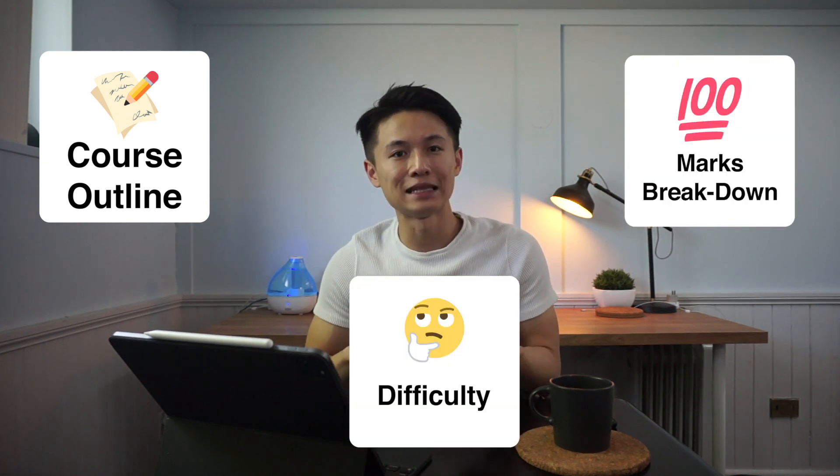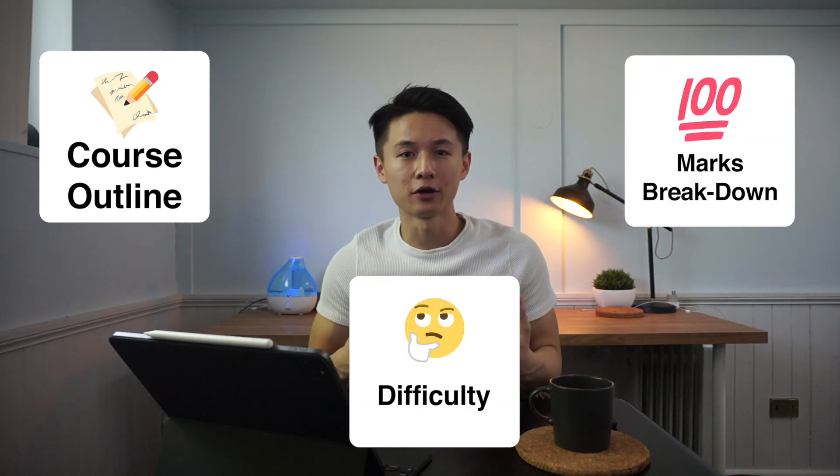Welcome back to the channel. If you're new here, my name is Calvin. I'm a first year — soon to be second year — chiropractic student in Toronto, Canada. Today I want to share a summary of all my courses from first year. We're going to talk about the course outline, marks breakdown, and difficulty level from each course from my personal experience. It's going to be a long list, but I'll try to make everything concise and digestible.